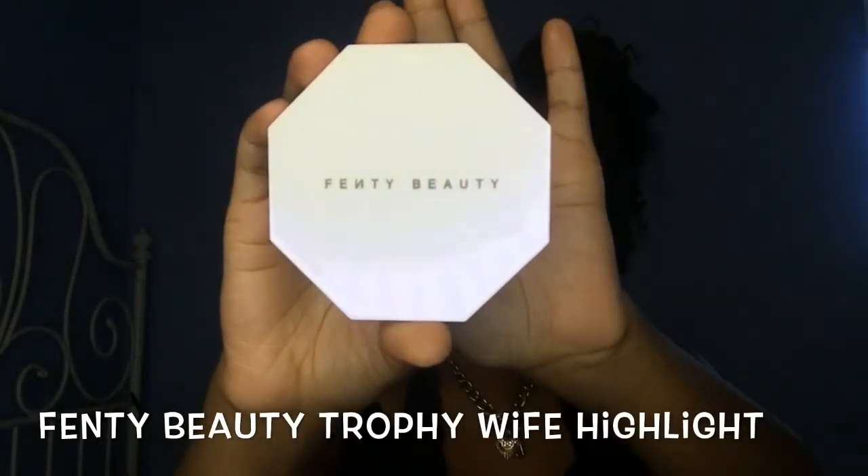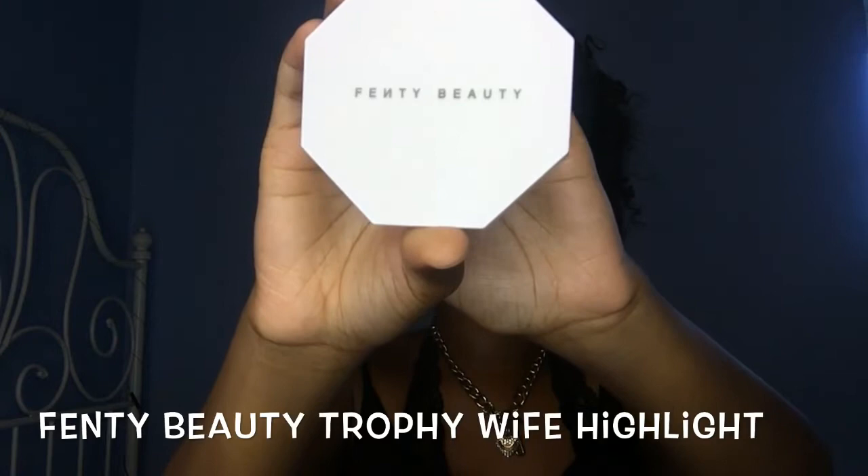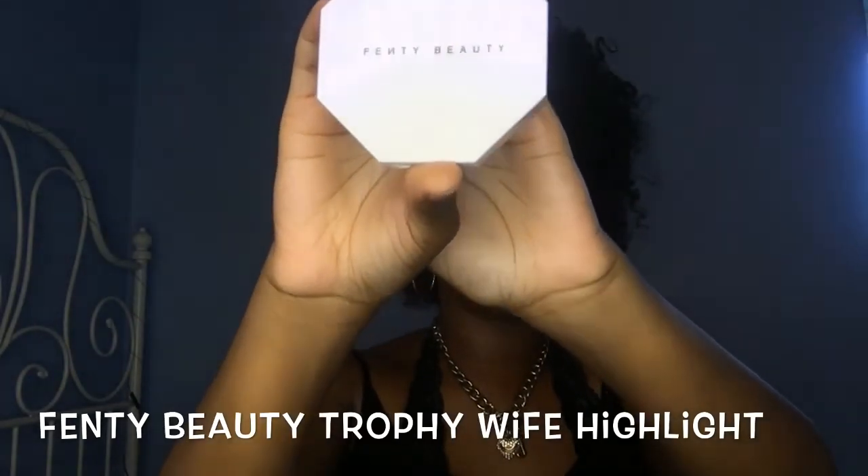Now we're going to talk about one of my favorite parts of makeup: highlight. If you follow me on Instagram you know — Fenty Beauty Trophy Wife. I bought this when the collection first dropped and I knew this was the one I was gonna get. It's a pretty gold color with glitter, very intense. I always get compliments every time I wear this highlight. Thank you, Rihanna, for giving the girls what they needed.